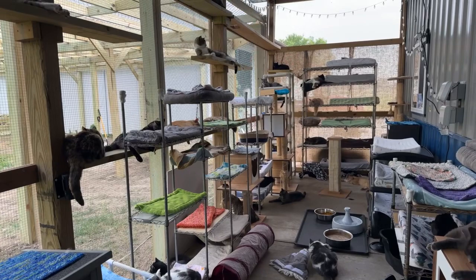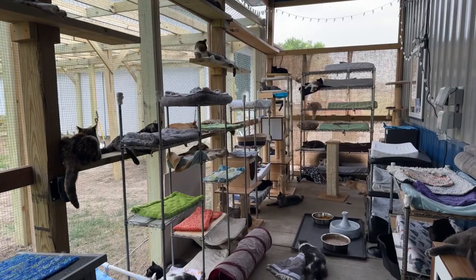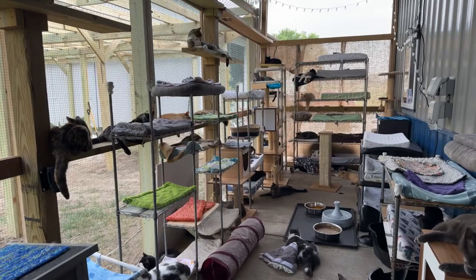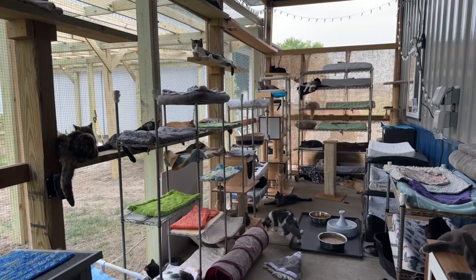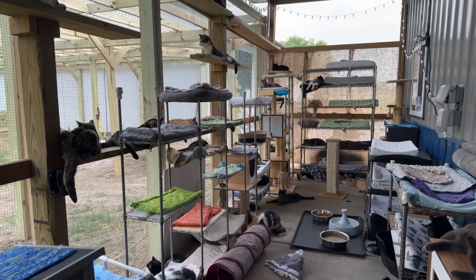Chris drove Magpie — I think we named her Magpie — to the vet. She cried the whole way there. She was hurting. Do you know that these maggots were literally eating her alive? Can you imagine how painful that was? For all the people who think barn cats have it great and mamas have babies — coyotes eat them.